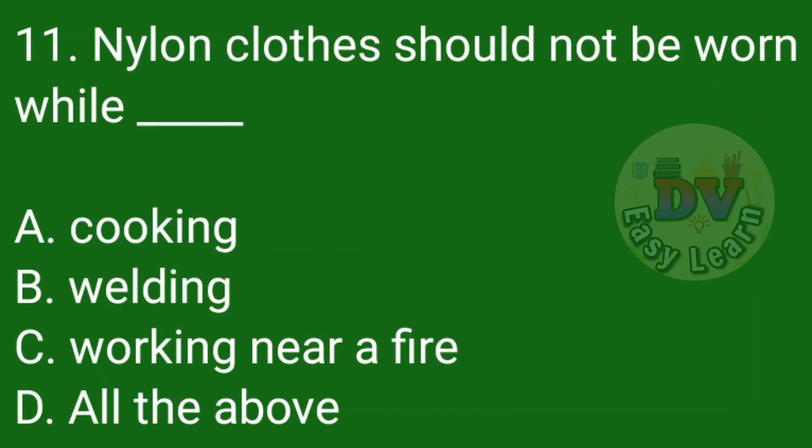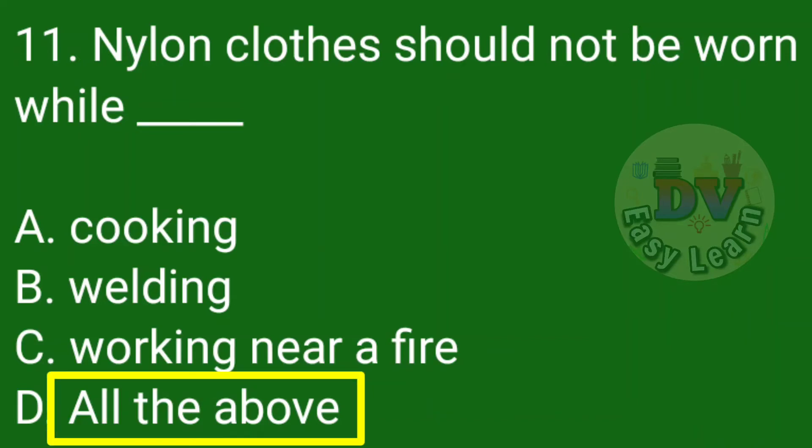Question number 11: Nylon clothes should not be worn while — Correct answer: All the above — Cooking, welding, working near a fire.